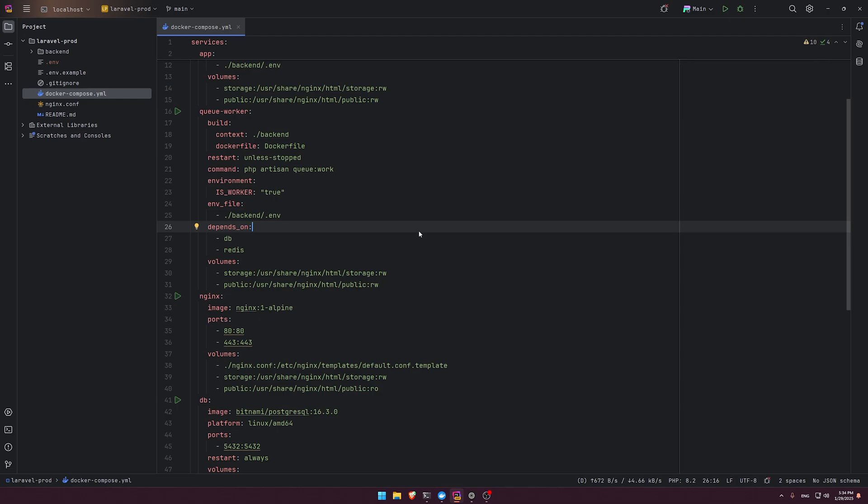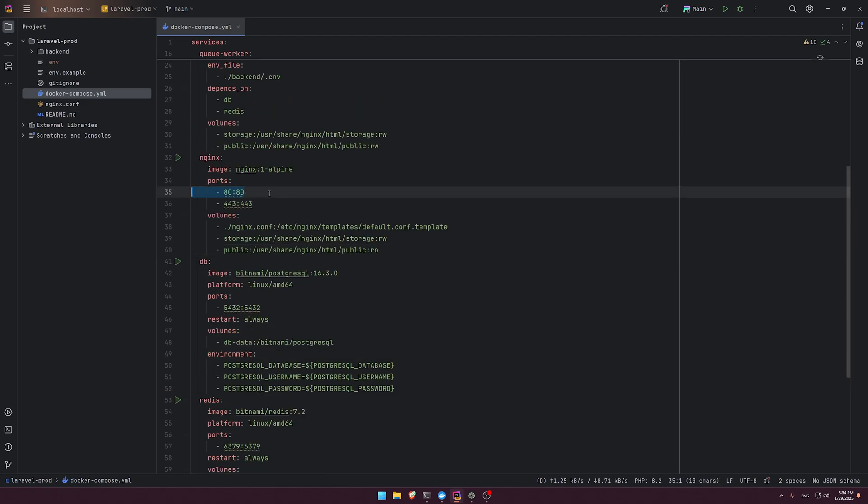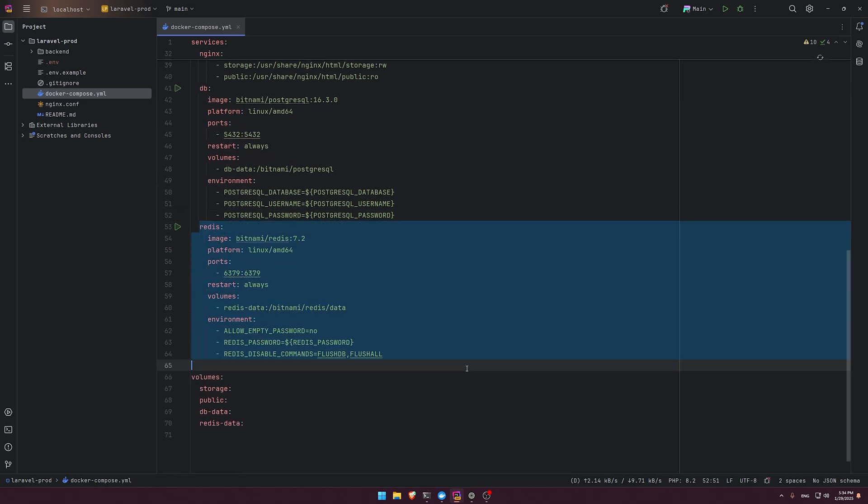The next service is the queue worker — it's essentially the same application, just running as a queue worker. Once we have a job that needs to be executed, this service handles it. Next is nginx: we need a web server and reverse proxy for file serving. When going to production, remove port 80 and update the nginx config — you want HTTPS, so only open port 443. Port 80 is just for local development testing.